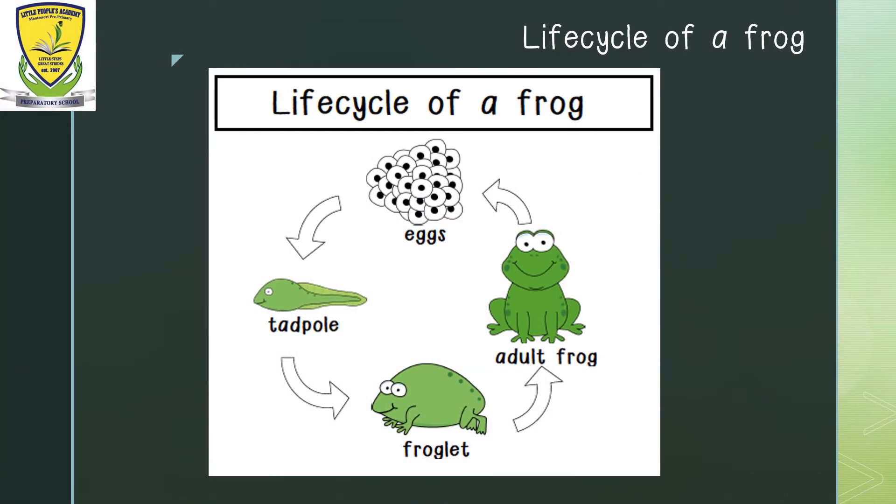Do you remember what you've learnt about last week? We learnt about the life cycle of a frog. That means the different stages of growing up. We've learnt that a frog has 4 stages in its life cycle: the egg stage, the tadpole stage, the froglet stage and the adult frog stage. We know what happens in each of these stages.